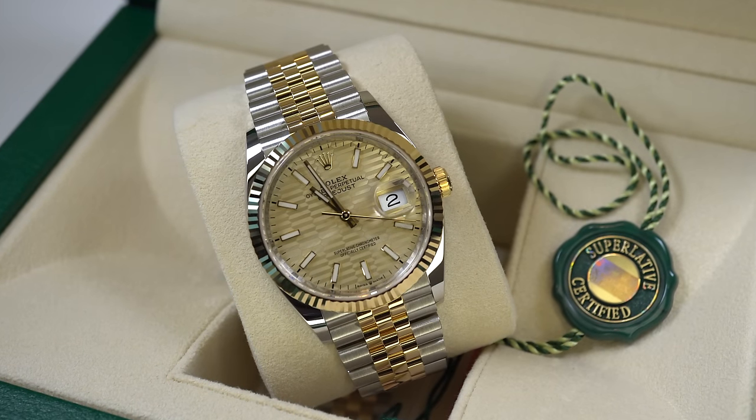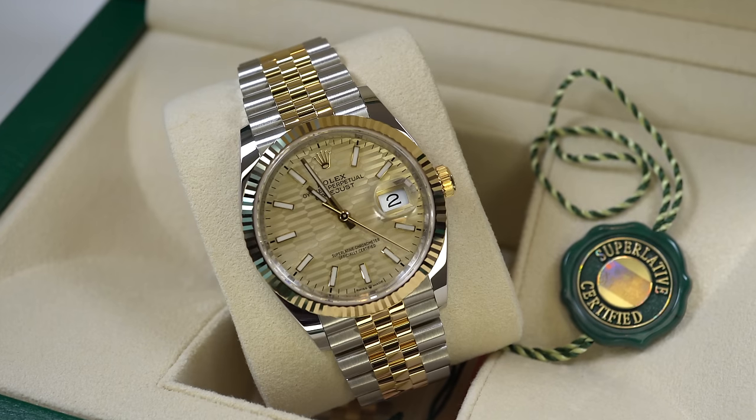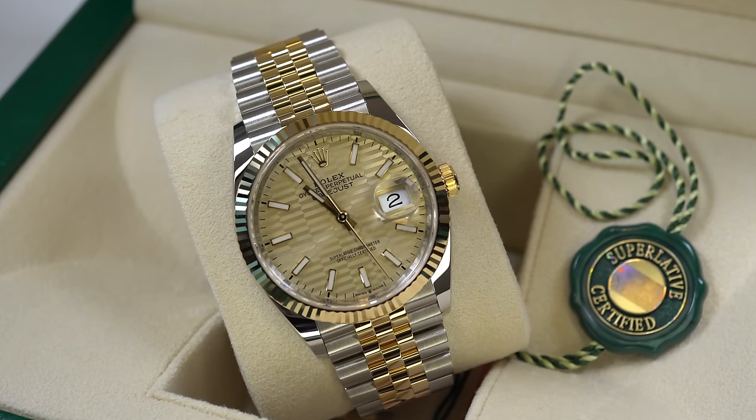The watch is 100-meter water resistant, shockproof, and has a scratch-resistant sapphire crystal with a cyclops lens for better legibility of the date.